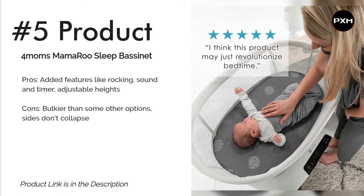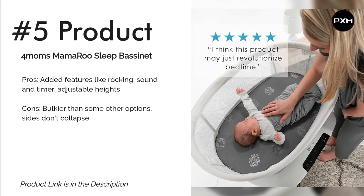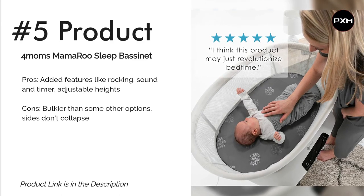Though heavier and less portable than other bassinets, this model has modern lines, a crisp white color profile, and breathable mesh sides that keep it looking nice and sleek.